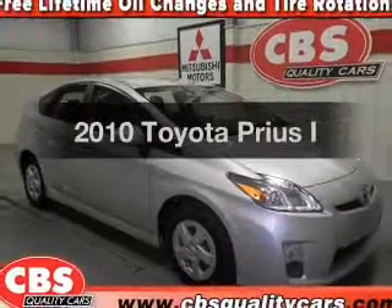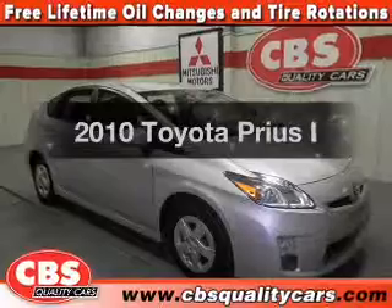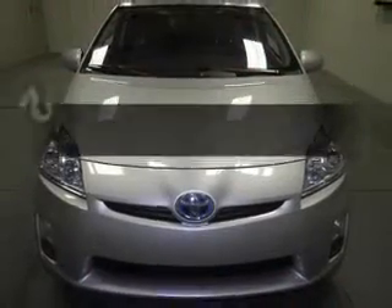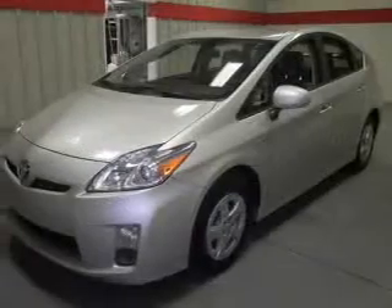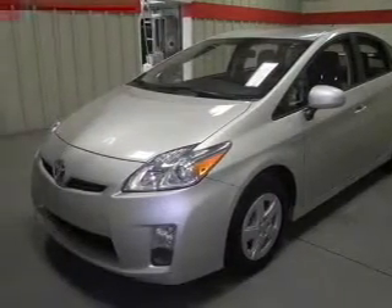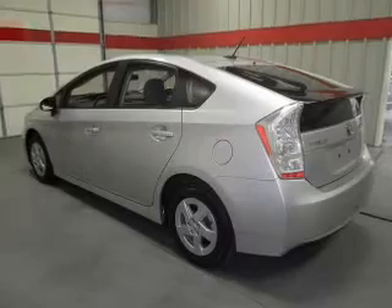Introducing the 2010 Toyota Prius. This is the set of wheels you've been looking for, with an efficient four-cylinder engine. The powertrain includes front-wheel drive that responds smoothly to its automatic transmission. The anti-lock braking system will keep you safe on the road.